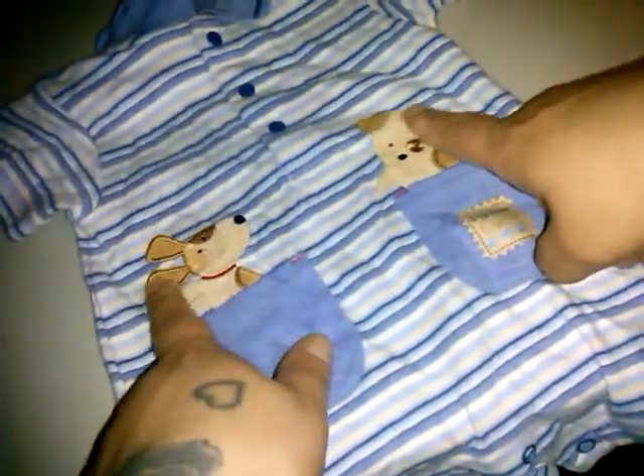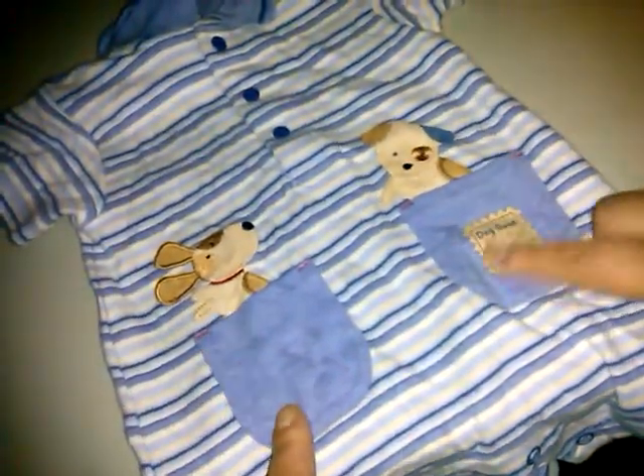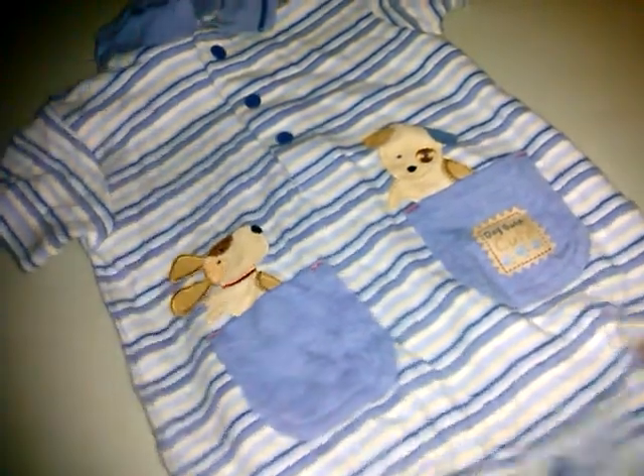This is the older Carter's, zero to three months — very soft cotton. It has a little puppy that says Carter's on the top of the sleeve, little puppies peeking out of the pockets, and it says 'Dog Gone Cute.' It's a little short-all romper.